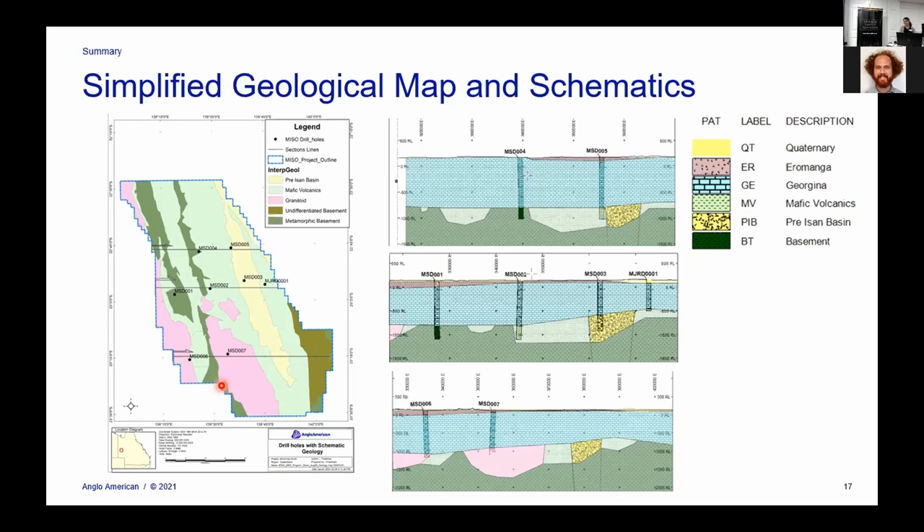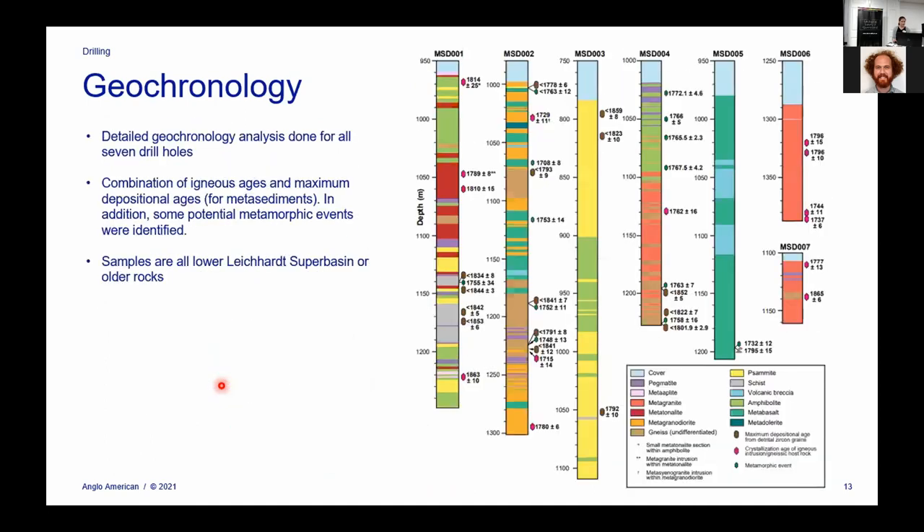Question from online: confirmation of which journal we're going to publish the geochronology in. We've submitted it to Precambrian Geology — if the reviews come back favorable we'll hopefully publish it there, but it's in review at the moment. One quick question from the floor: what were the ages of the felsic intrusions? The felsic rocks are sitting in the hotter colors on that summary diagram — you get some that are roughly 1,740 Ma age and some that are a little bit older. Happy to chat about it in more detail later.